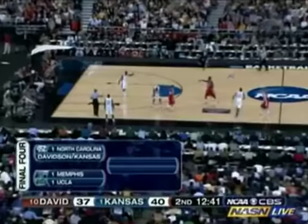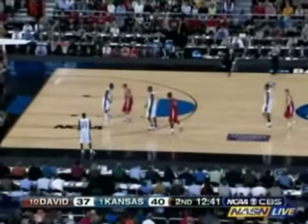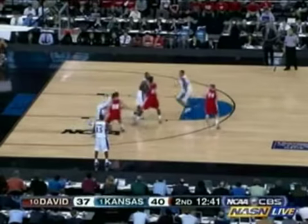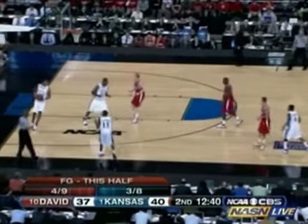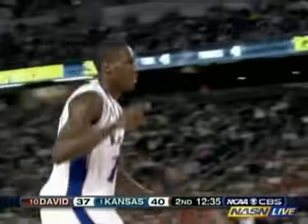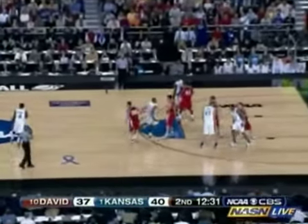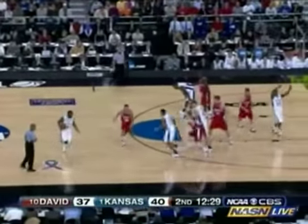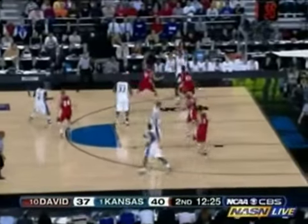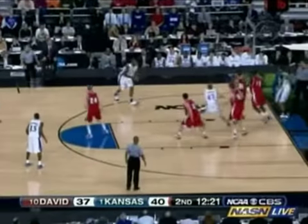North Carolina already there with Memphis and UCLA. History made either way. Kansas wins — first time all four number one seeds have advanced to the Final Four. And if Davidson makes it, the first time in school history they've tasted the Final Four. And the first time a 10-seed has reached the Final Four as well. Rush — Curry right on him. Rush driving, kicking, Jackson.